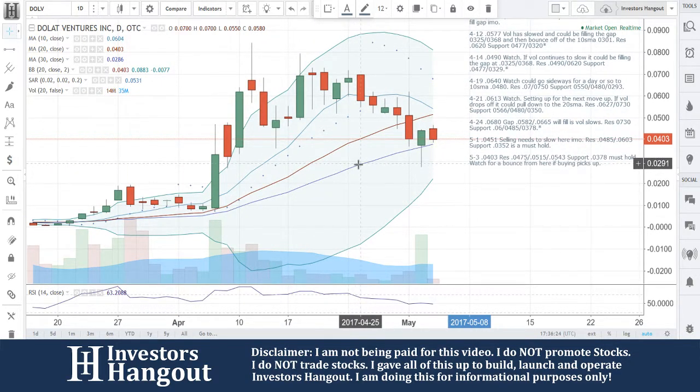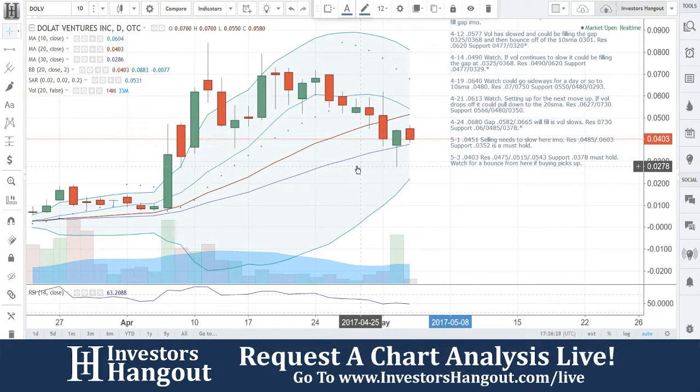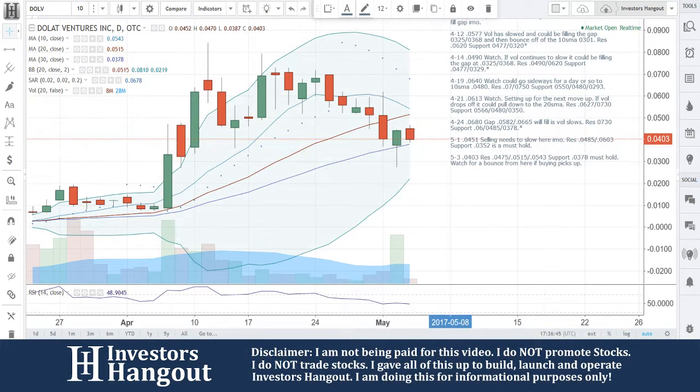D-O-L-V — if you follow the stock, make sure you hit that like and subscribe button. We'd appreciate it. And most importantly, get out there and share this video with all other investors on different social networks, stock message boards, and stock forums. The more you share it, the more we cover it. If you'd like to participate, you can do so by heading over to investorshangout.com/live.